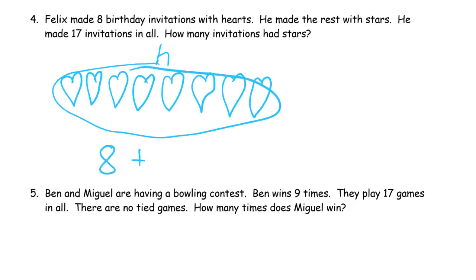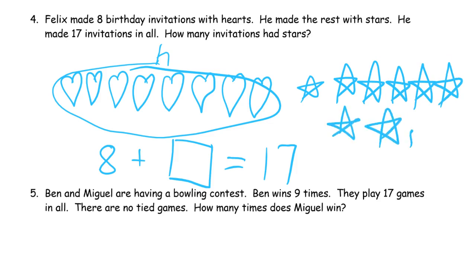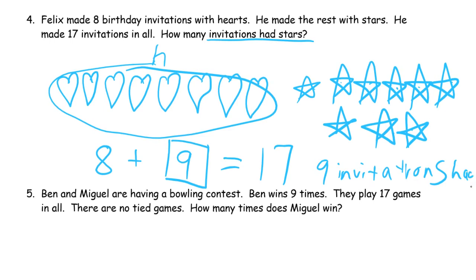8 plus we don't know how many of them were star invitations, equals 17 invitations in all. So that's 8, 9, 10, 11, 12, 13, 14, 15, 16, 17. And how many stars do I need? 1, 2, 3, 4, 5, 6, 7, 8, 9 — 9. 9 invitations had stars.